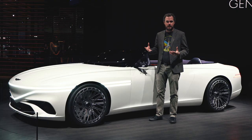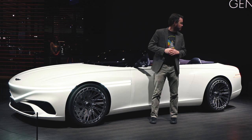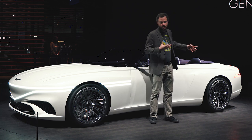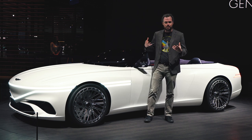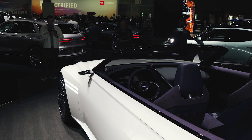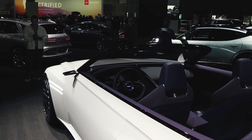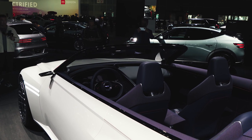As on the Coupe and Speedium concepts, a beveled character line appears on the hood and goes all the way around the car before punctuating on the rear spoiler. There's also a pair of very attractive, crisp lines that accentuate the fenders and give the car a flared, planted stance. This is pretty much the same Genesis X design language that we've seen a couple of times before, except for the very obvious fact that it doesn't have a roof.